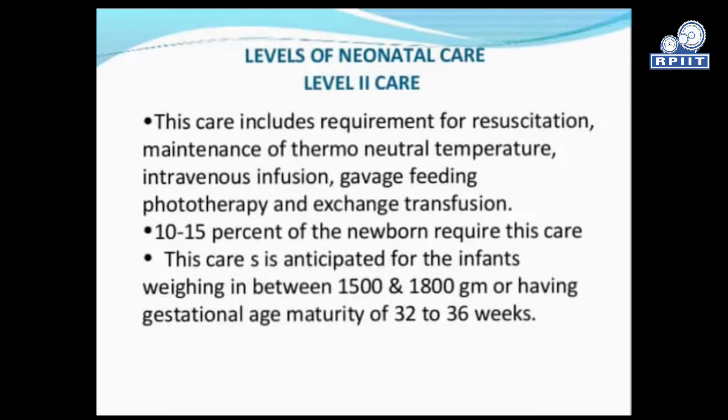Level 2 care includes requirement for resuscitation, maintenance of thermoneutral temperature, intravenous infusion, gavage feeding, phototherapy, and exchange transfusion. Ten to fifteen percent of newborns require this level of care. It is for infants weighing between 1500 and 1800 grams or having a gestational maturity of 32 to 36 weeks.